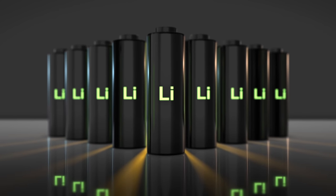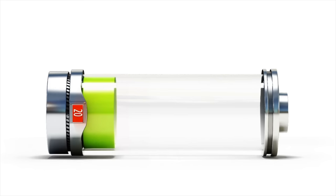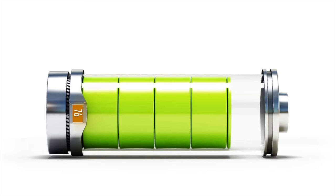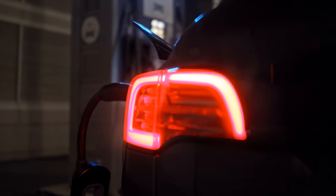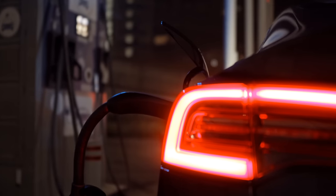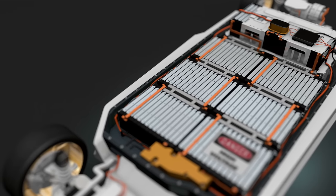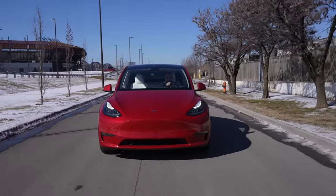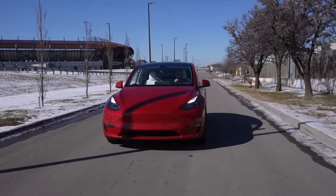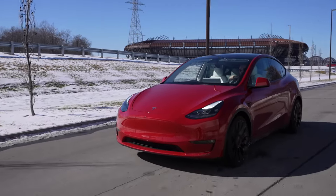Another reason I won't go for the standard range Model Y is that the new 4680 cells are likely not LFP chemistry, which means they won't be able to charge to 100% for daily driving. If you want to learn more about the different chemistries Tesla uses, check out my recent video. For non-LFP batteries, a 90% daily charge limit is recommended to preserve long-term battery health, and you don't want to dip below 10%, leaving only 80% usable range of the 279 miles — about 223 miles. Factoring in environmental impacts like cold weather, the actual expected daily range could easily dip below 200 miles.